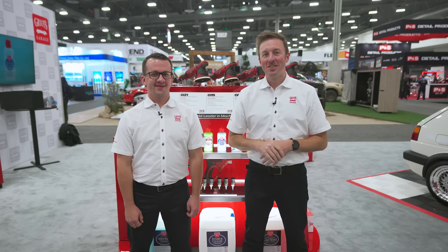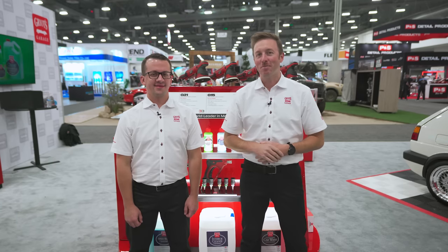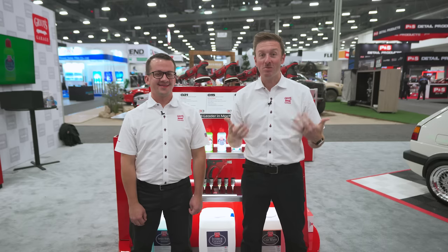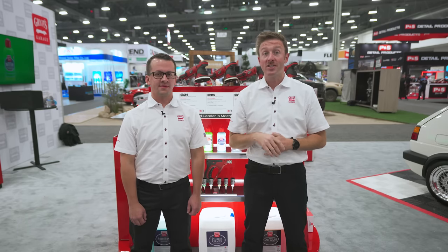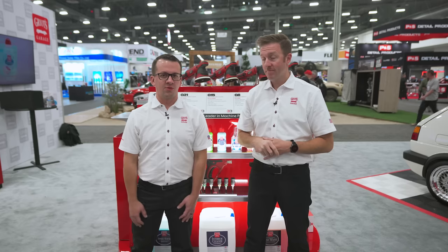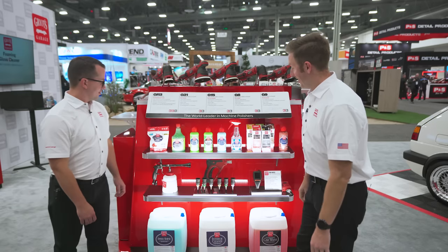Hey everyone, welcome to the floor — day one at SEMA 2023 here in the Griot's Garage booth. We are excited to show you a bunch of our new products, give you a really brief introduction to them, and then follow up a couple weeks from now with demonstrations. We've got some cool stuff to show you so we're going to introduce these products really quick, and you can leave your comments in the YouTube video posted later today.